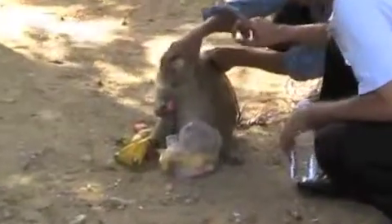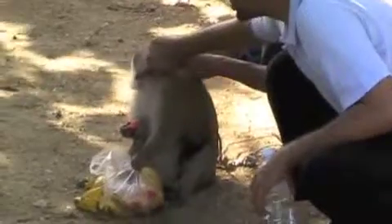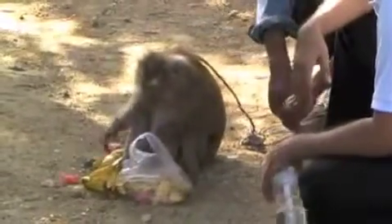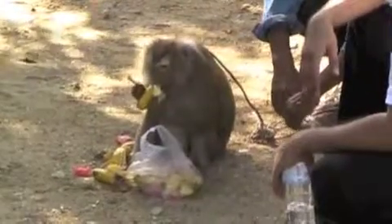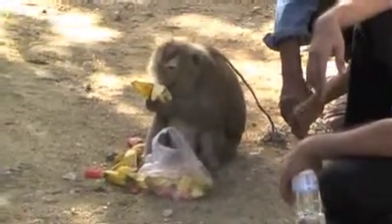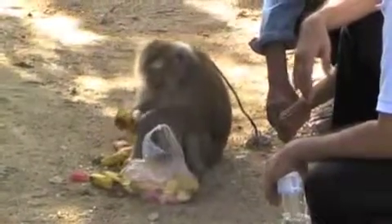Look at this — look at her cheek. It's a little bigger because she stored fruits in there. She's a good monkey. Do you call this one fussy? She is fussy, yeah!